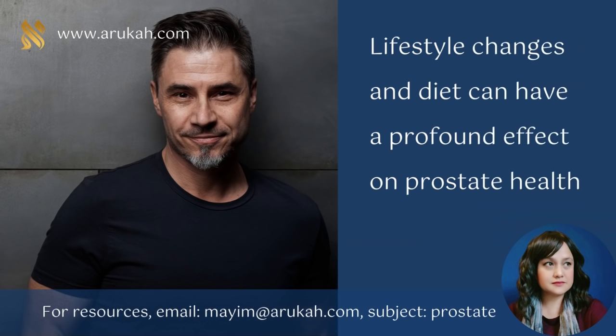Lifestyle changes can help heal your prostate and can help heal almost any disease. These include avoiding caffeine and alcohol, exercising regularly, not drinking fluids before bedtime, and even doing Kegel exercises to strengthen the pelvic floor. Kegel exercises are not just for women — for prostate health, they're also very good for men. Diet plays a significant role in prostate health, and many foods can worsen inflammation and increase the risk of infections.